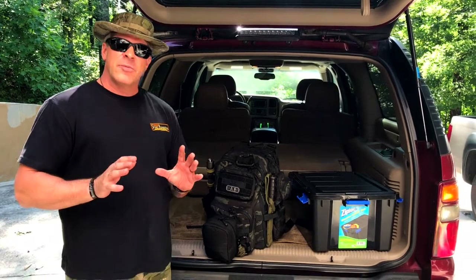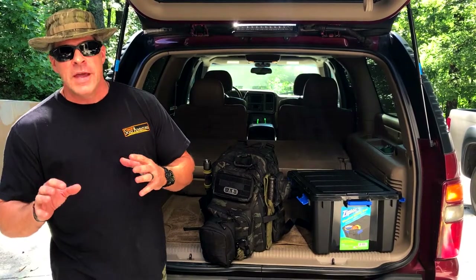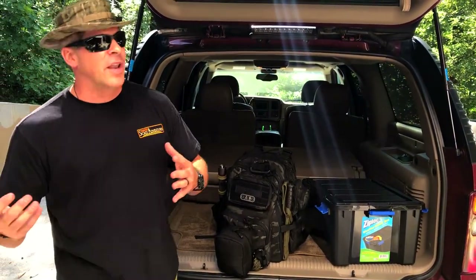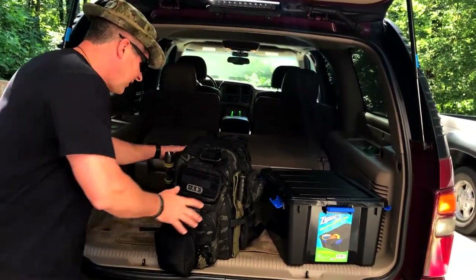Let me caveat this by saying everybody's experiences are different. Some people may need different things depending on where you live, how long you plan to be out, or where you plan to be. For example, some people might live in the city, and some people might live out in the country like we do. Those things will determine what you pack into these bags. But let me show you real quick inside the Scaly bag.